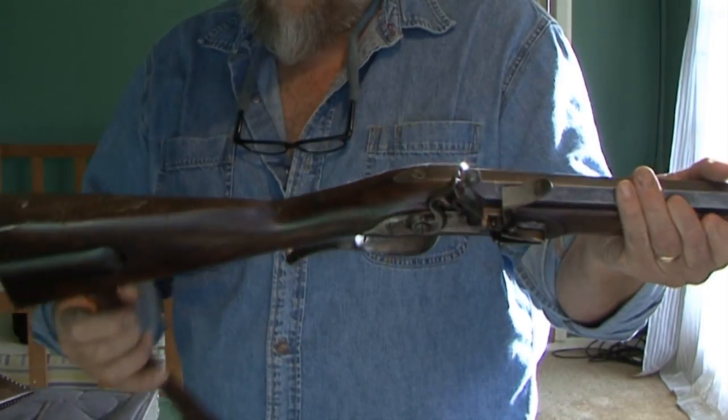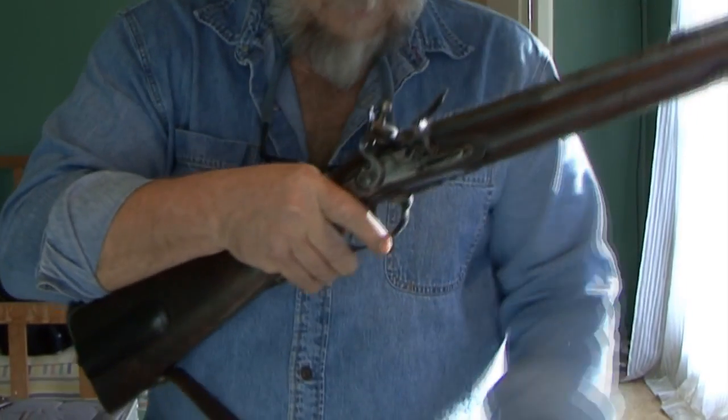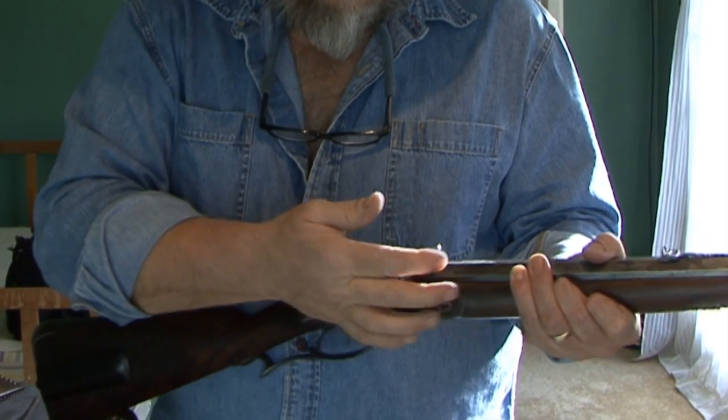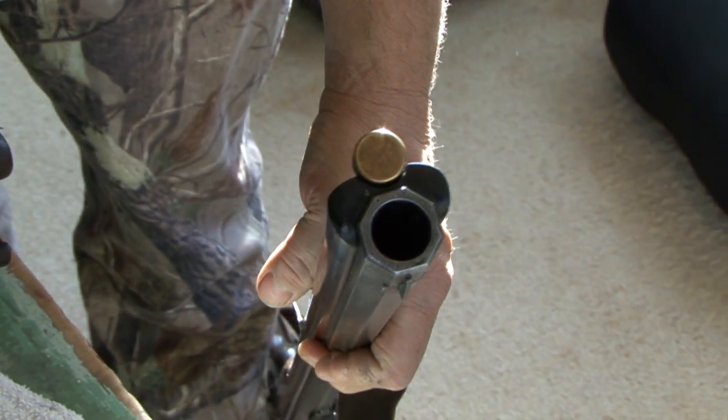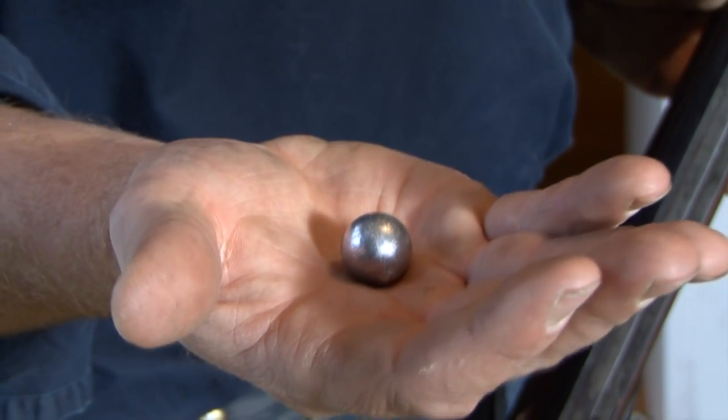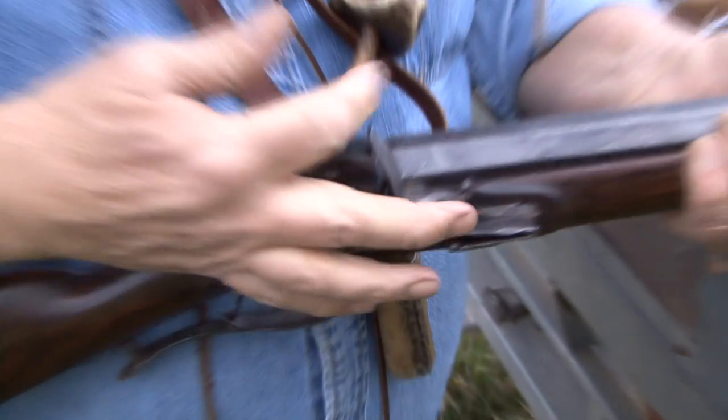Today we're going to hunt with something different. What I've got here is one of our Kilimanjaro historical rifles. This rifle is a copy — it's actually brand new. It might look 200 years old, but I only built this about three years ago. It's a 10-bore Jaeger rifle, which just means German hunting rifle. 79 caliber, and it's a flintlock.